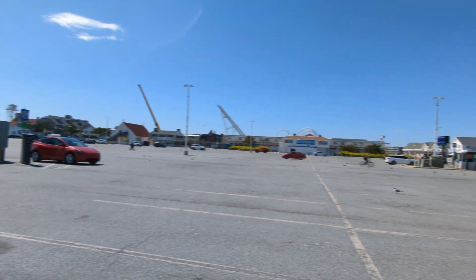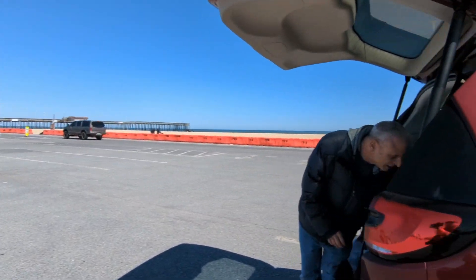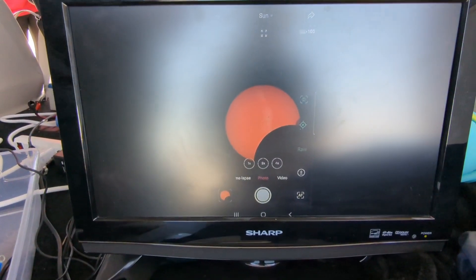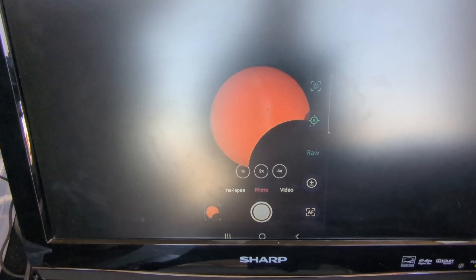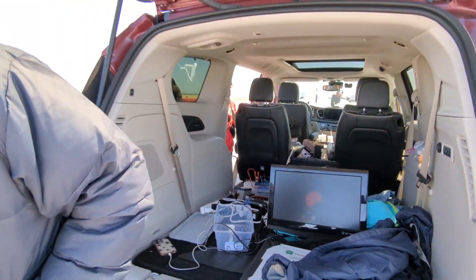Steve also has a monitor set up, so we walk around to take a look. It's still very bright because of the sun, but if you zoom in and find a good sweet spot, you can see that the moon is now covering the sun. Steve has a small telescope sending a signal to a TV showing the sun — locked onto it right now. That big black spot is the moon, and the smaller black spots are sunspots, which are areas of increased activity on the sun.